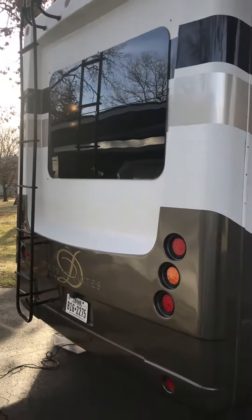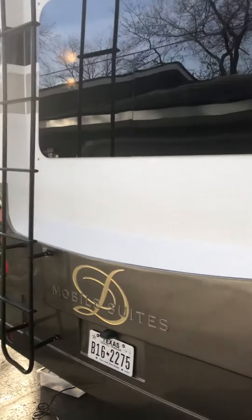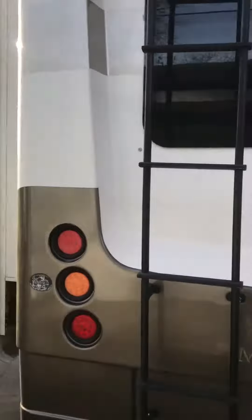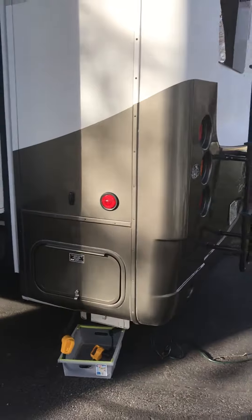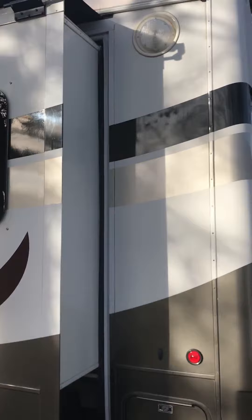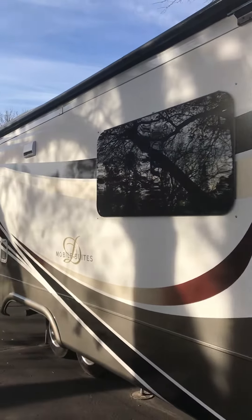Back end of the unit. The electric power wheel compartment, the other side with the two slides.